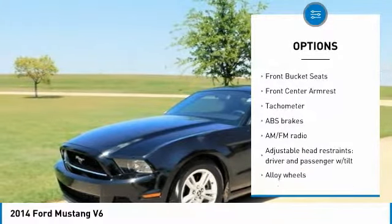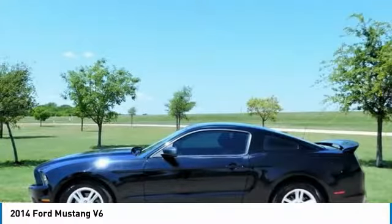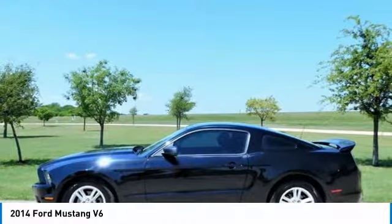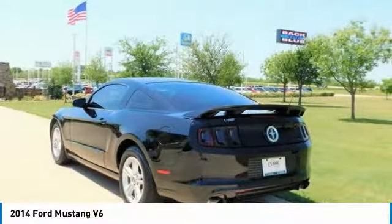Reviews: Strong V6 and V8 engines, capable handling, ample performance, enhancements and customization possibilities. Source: Edmunds. The Ford Mustang takes to the streets meaner than ever.